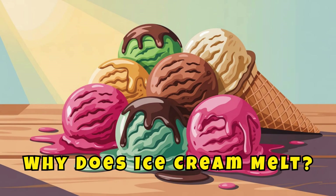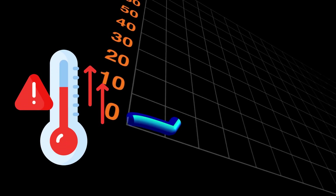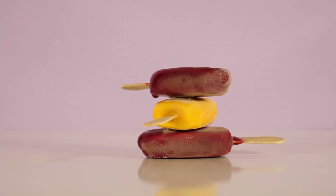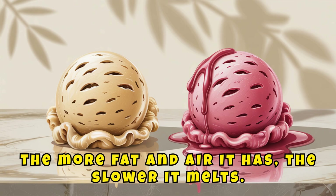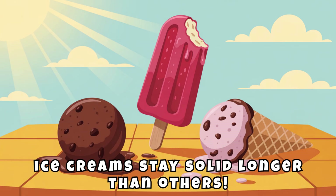Why does ice cream melt? Ice cream melts because heat energy makes the ice crystals break apart. When the temperature rises above zero degrees Celsius or 32 degrees Fahrenheit, the solid starts turning into a liquid again. The more fat and air it has, the slower it melts. That's also why some ice creams stay solid longer than others.